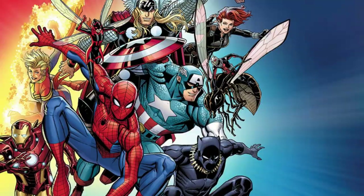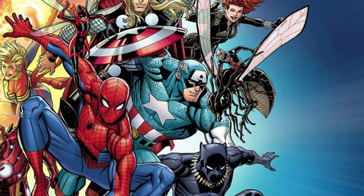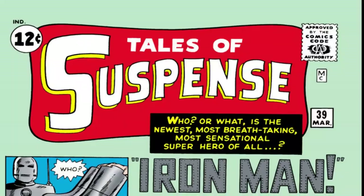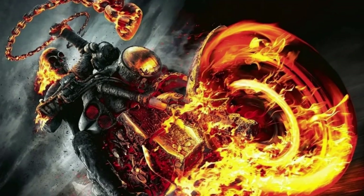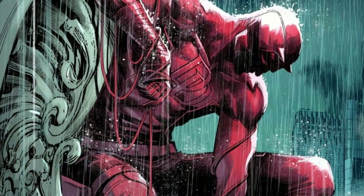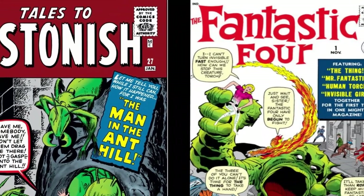The Marvel Universe consists of tons of different characters, some more popular than others. Many people want to explore the origins of their favorite characters, but buying the individual issues from the 60s isn't an option anymore, as they are very pricey and very hard to find. Not all heroes were created in the 60s, but the most popular ones — like Spider-Man, Hulk, Daredevil, or Iron Man — were.